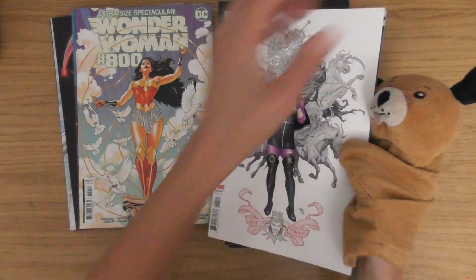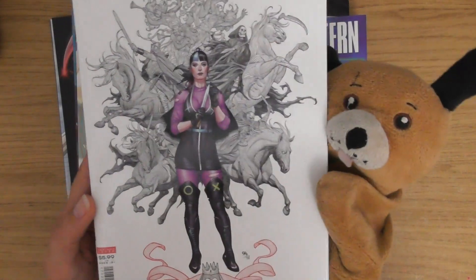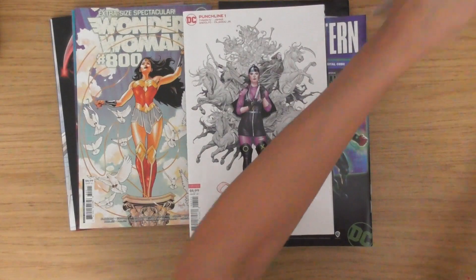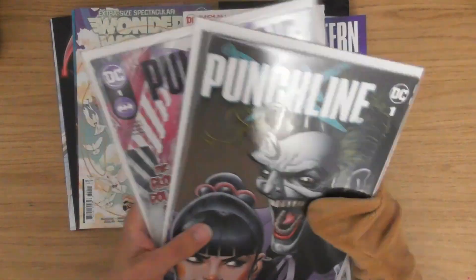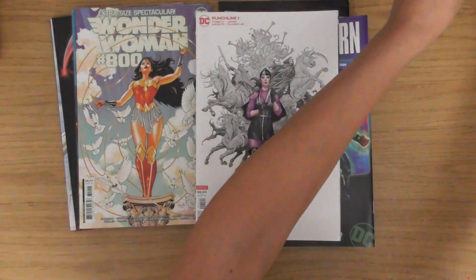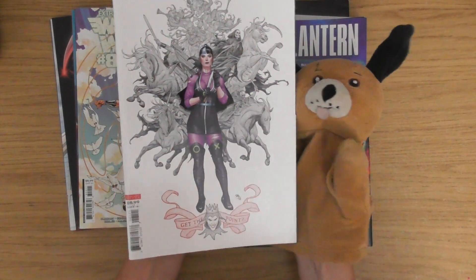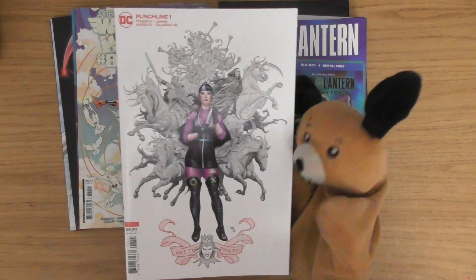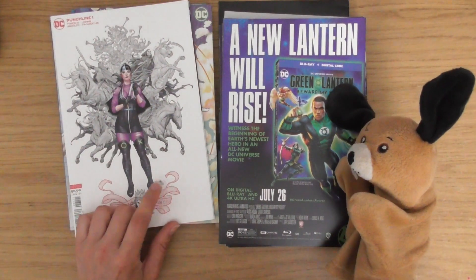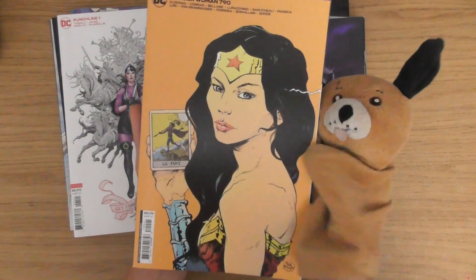Punchline issue number one. This is a Frank Cho variant as well. This is another one I've been watching because I'm actually collecting Punchline now. In the previous one of these boxes I got my first ever taste of Punchline and she's become one of my new favourite characters. That is beautiful. I don't think anything is going to beat that for the cover because I'm collecting Frank Cho as well.